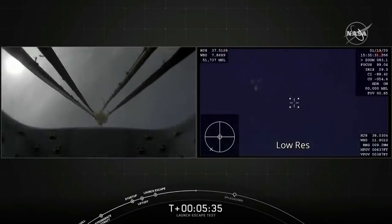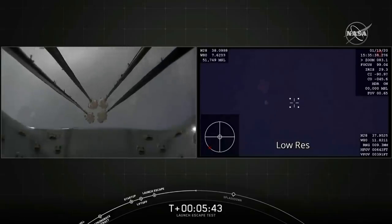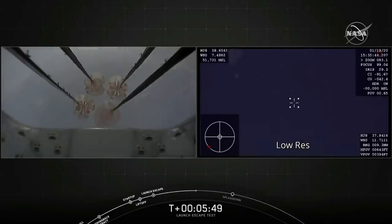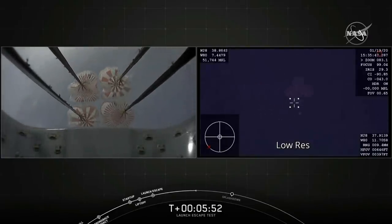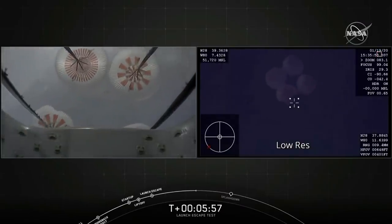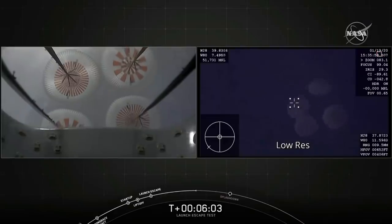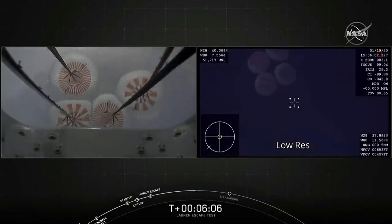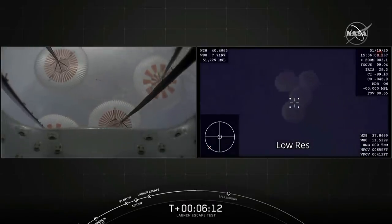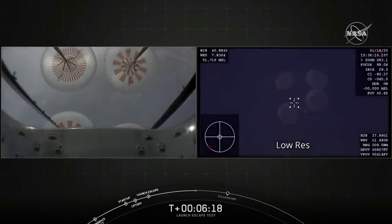We have the view from a different camera on Dragon showing the four main parachutes. They are deployed in a reefed condition — that means we're keeping them fairly closed to avoid shocks, and now we're slowly opening up the four parachutes. Great views from the Dragon camera on the left, and we can also see the four parachutes from the airplane on the right. A really cool view of the orange and white parachutes opening to fully open. From fully open, we'll be descending about 20 to 25 feet per second down to the Atlantic from that 6,500-foot altitude.